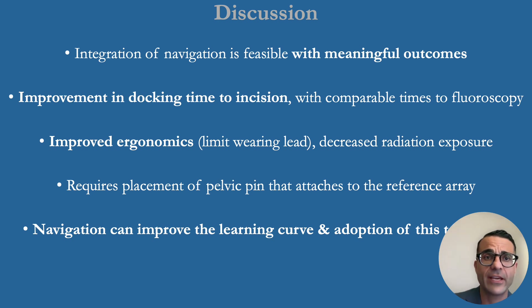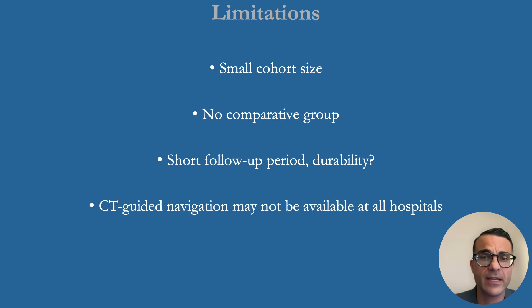Integration of navigation is feasible with meaningful outcomes. Improvement in incision and docking time was observed with comparable overall times to fluoroscopy. There was improved ergonomics, limited surgeon lead-wearing, and decreased radiation exposure. It does require placement of a pelvic pin that attaches to the reference array. Navigation can improve the learning curve and adoption of this technique.